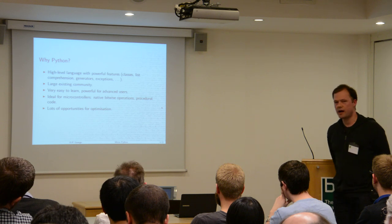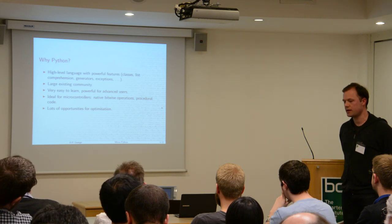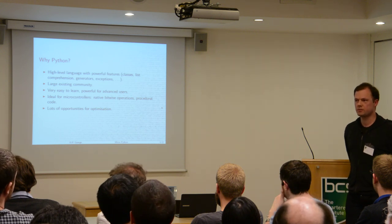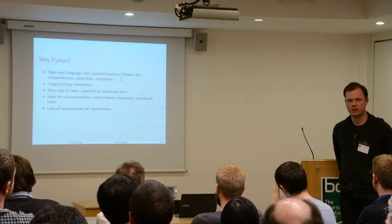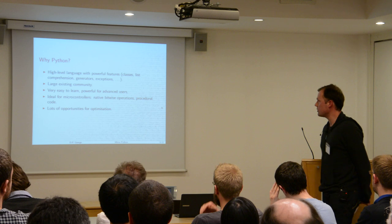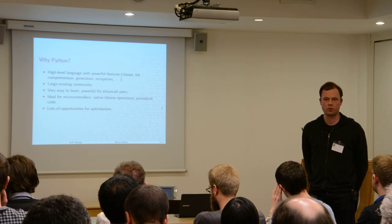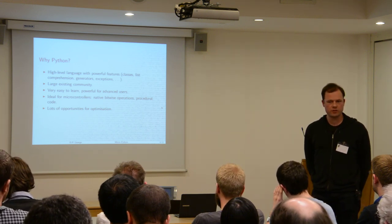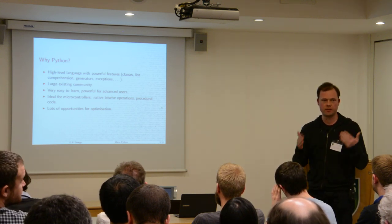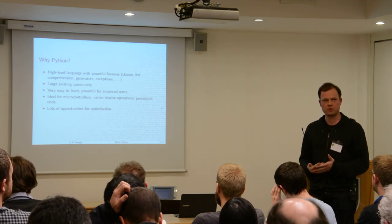I think Python is actually quite an ideal language for a microcontroller because it has notions of bitwise operations — AND, OR, and XOR as bitwise operations are actually built into the language. That's something you need to use a lot in a microcontroller setting because you're dealing with bits all the time. It's also procedural: you have if/else, for loops, while loops, function calls — which conceptually matches what you want to do when programming a microcontroller.